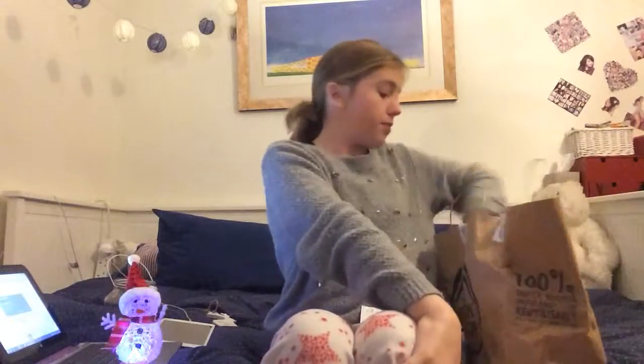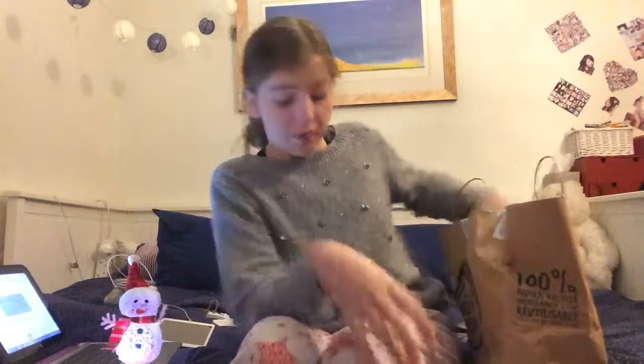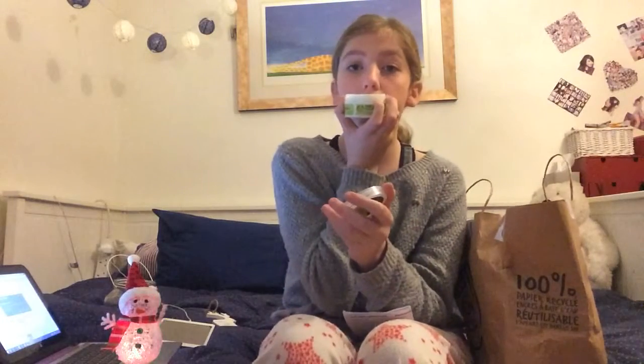For my mom I got some felt eyeliner, but she's already using it - she wasn't meant to, but she found it and opened everything. For my dad, I got two products: the Activist Shower Gel - it smells nice even though I've got a cold - and also some Hemp Intensive Hand Butter, which smells amazing.